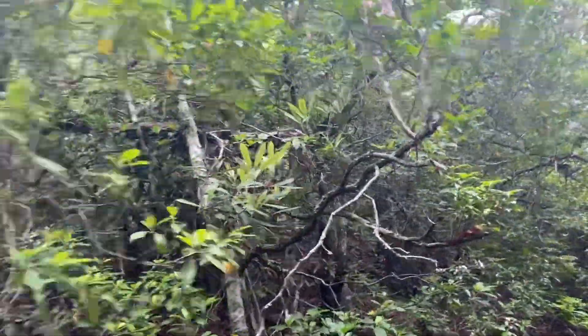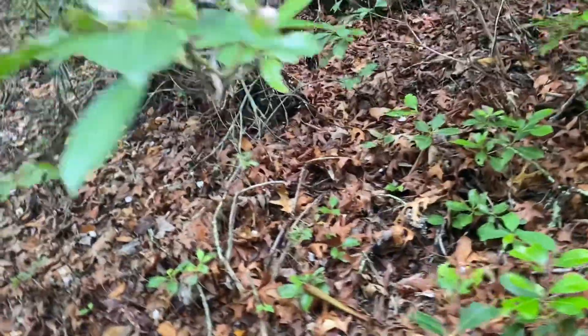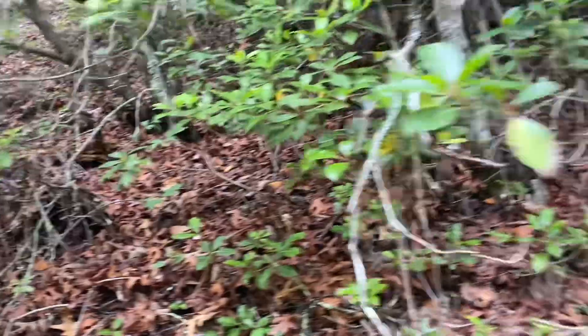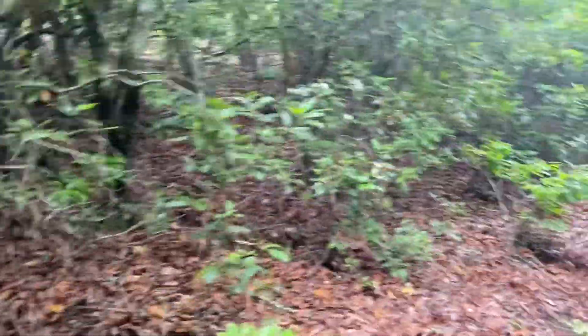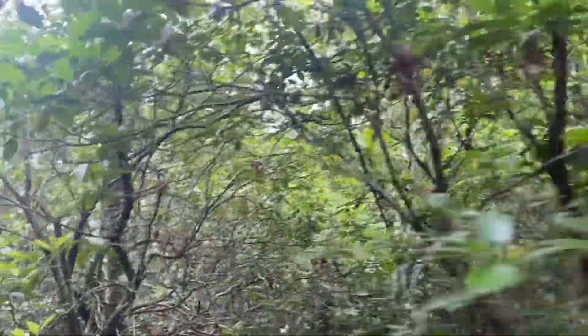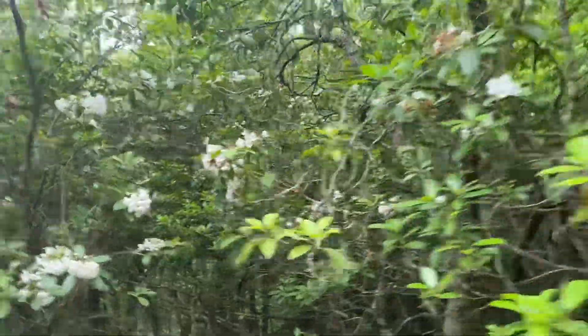Walking through a forest of blooming mountain laurel — it's got such a neat look to it. It's hard to see because the sun's coming up, but it's all blooming all along here. It's just like a tunnel of mountain laurel.